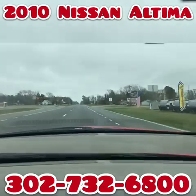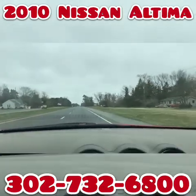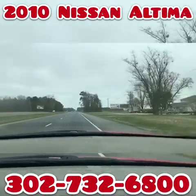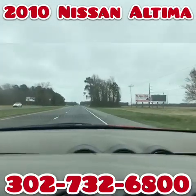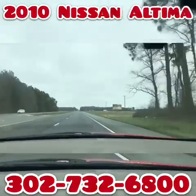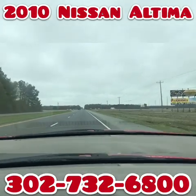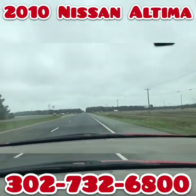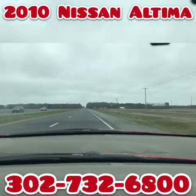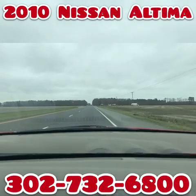Frankford, Delaware is located 20 minutes north of Ocean City, Maryland, about two hours south of Wilmington and Philadelphia. We can pick you up at the airport. The nearest airport is Salisbury Airport in Salisbury, Maryland — airport code SBY, Sierra Bravo Yankee. We can pick you up during business hours or by appointment.